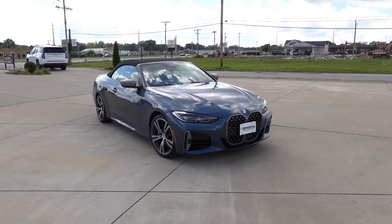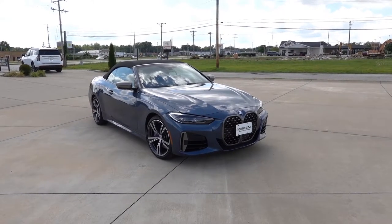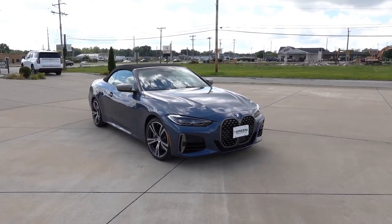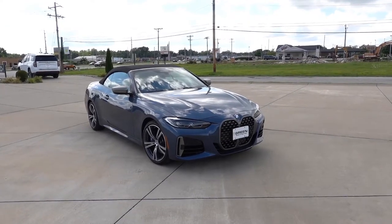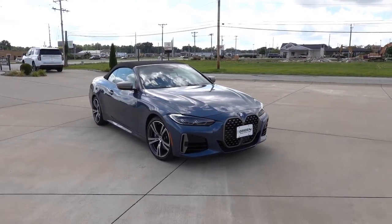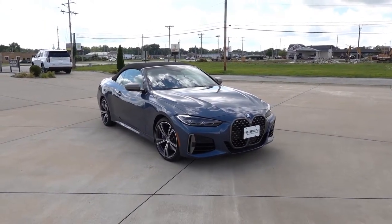The car in front of us is a 2021 BMW M440i convertible. Now, if you know anything about BMWs of the past, especially the convertibles in the 4 Series, then you would know that they were hard-top convertibles. I found out that BMW hasn't had a rag-top soft-top convertible in like over 15 years or something like that. So it's very interesting to see that BMW went back to that, likely for some weight savings and maybe complexity reasons.